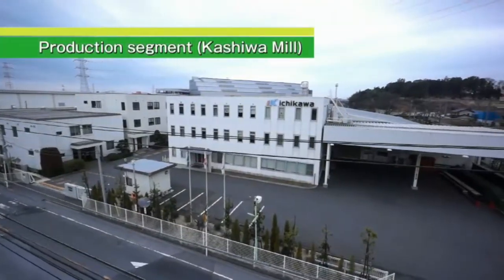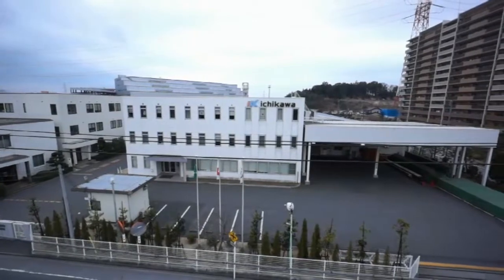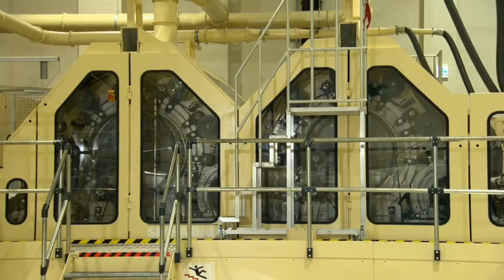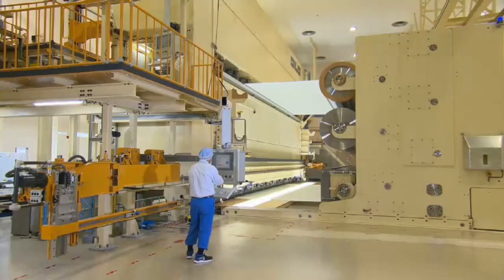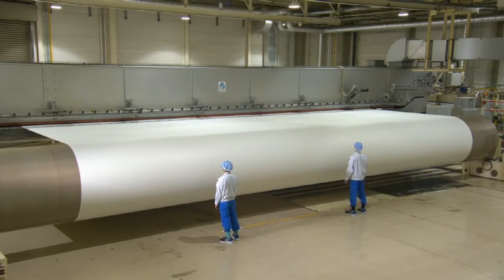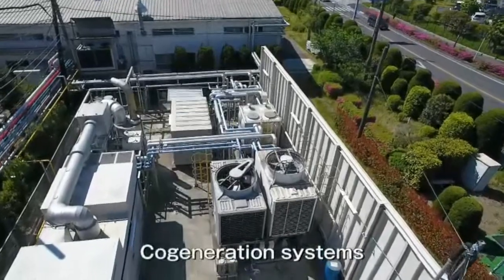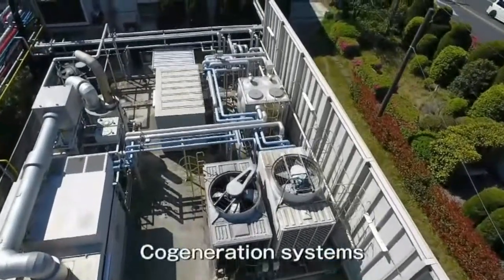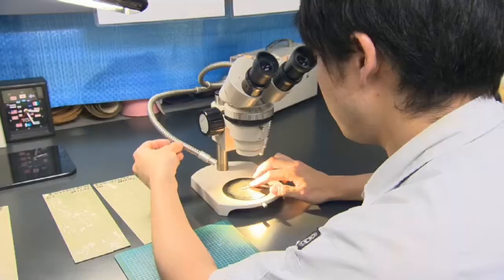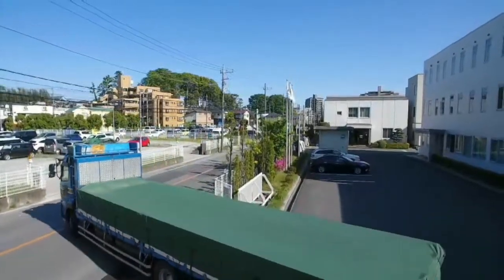This is Kashiwa Mill. In this mill, we produce primarily press felt. Kashiwa Mill has the production process of needling and finishing, and there are the latest models of equipment for needling and drying. We also have facilities of cogeneration systems in this mill. There are not only the production department of press felt, but also the technical department and quality assurance department. Therefore, we consider Kashiwa Mill to be the central production base for our business.